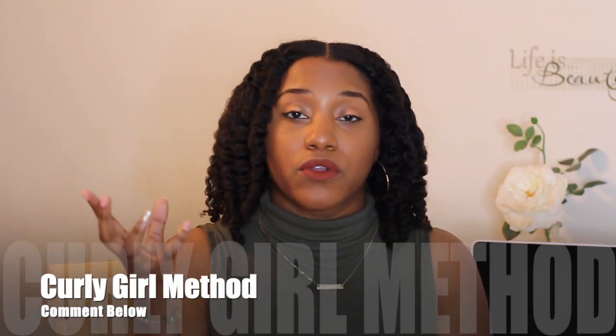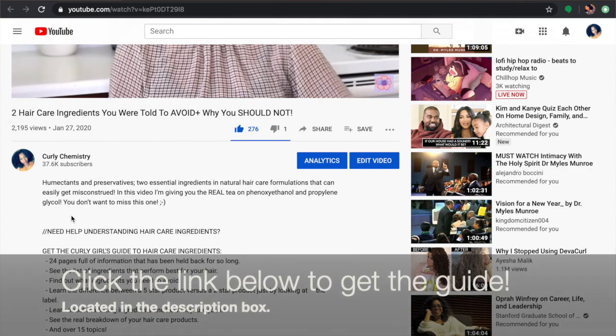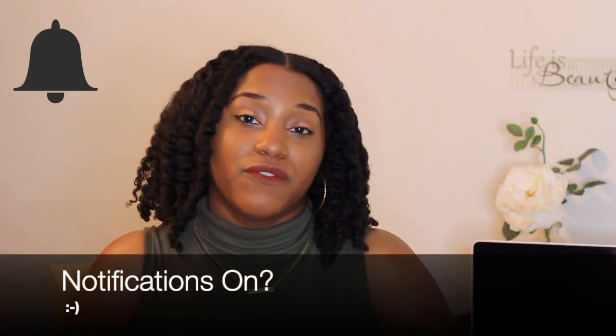I love you guys, hope you enjoyed this video. I do have a question for you — for my next video I need your opinion. I'm thinking about doing the curly girl method, sharing my opinion because I have some issues with it. On the flip side, I want to talk about butters too. So let me know below what you want to hear more about. I do talk about this in the Curly Girl's Guide to Hair Care Ingredients, so if you haven't got your copy yet, definitely do so — link is below. And if you're interested in signing up for a one-on-one consultation with me, you can do that as well. Make sure notifications are on, stay subscribed, and I will talk to you guys soon. Bye!